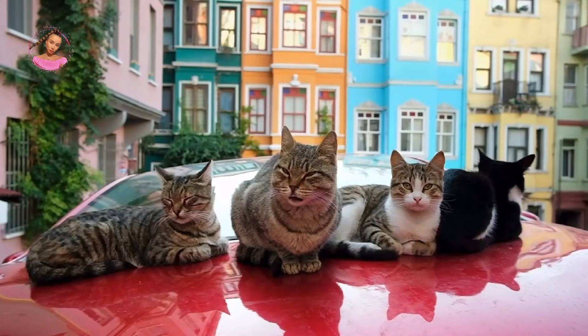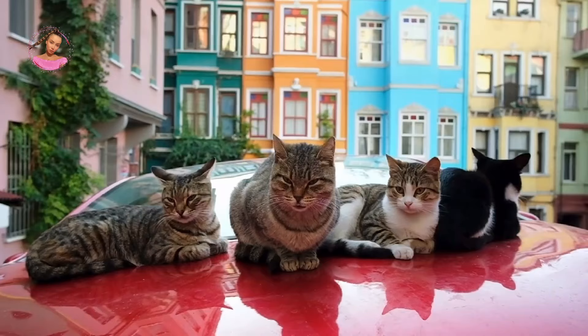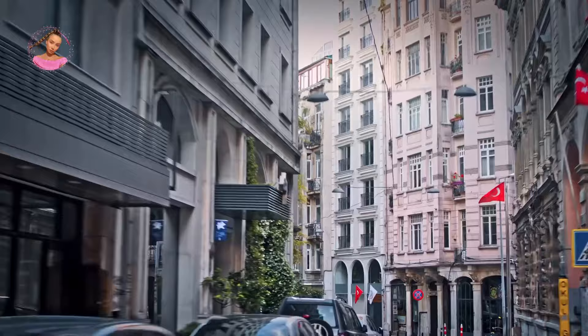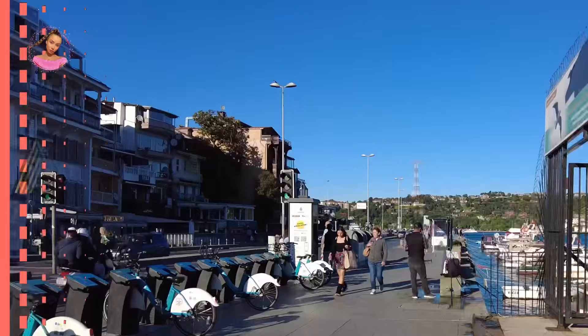There's a lot to see here, including the prefabricated Saint Stephen Bulgarian Church made of cast iron in Vienna and assembled on site. Further up the hill, stop by the Byzantine-era Chora Church for spectacular examples of 14th century mosaics and frescoes, then visit the Arita Synagogue, one of the oldest in the city. You'll also find many young businesses including micro coffee roasters, ceramic ateliers, art galleries, and vintage shops.